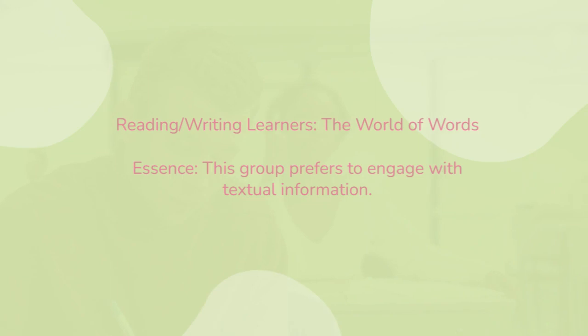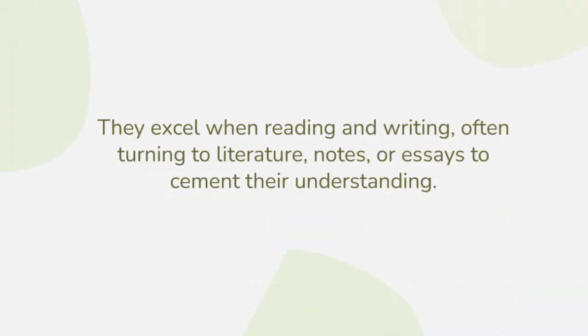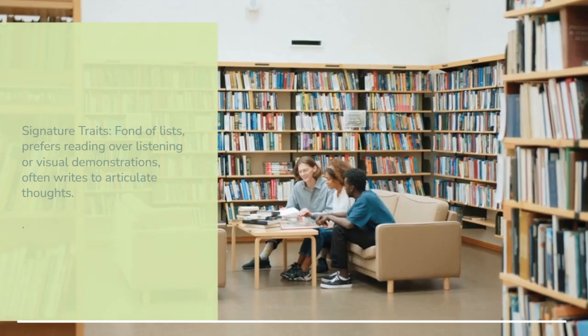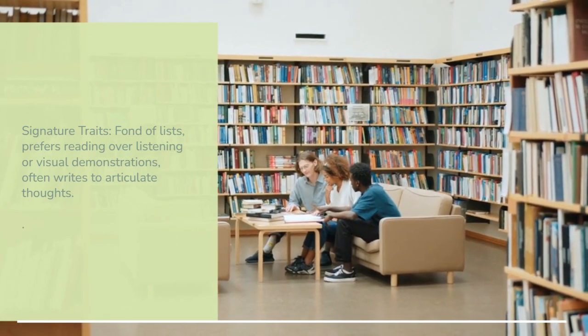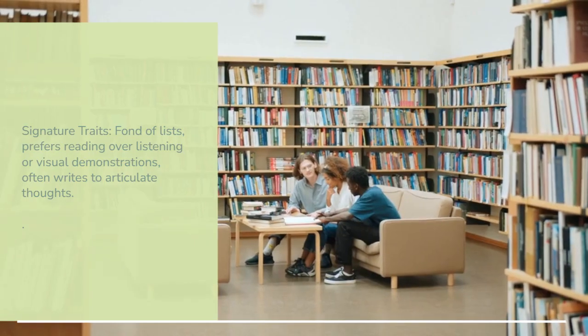Reading and writing learners — the world of words. This group prefers to engage with textual information. They excel when reading and writing, often turning to literature, notes or essays to cement their understanding. Signature traits: fond of lists, prefers reading over listening or visual demonstrations, and often writes to articulate thoughts.